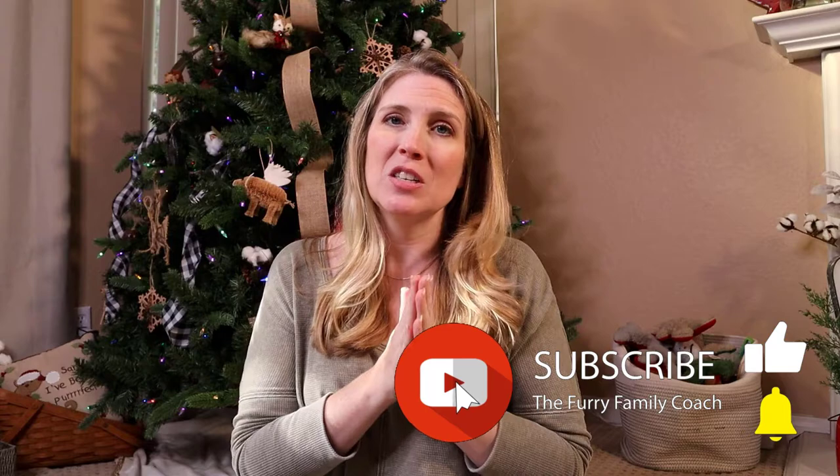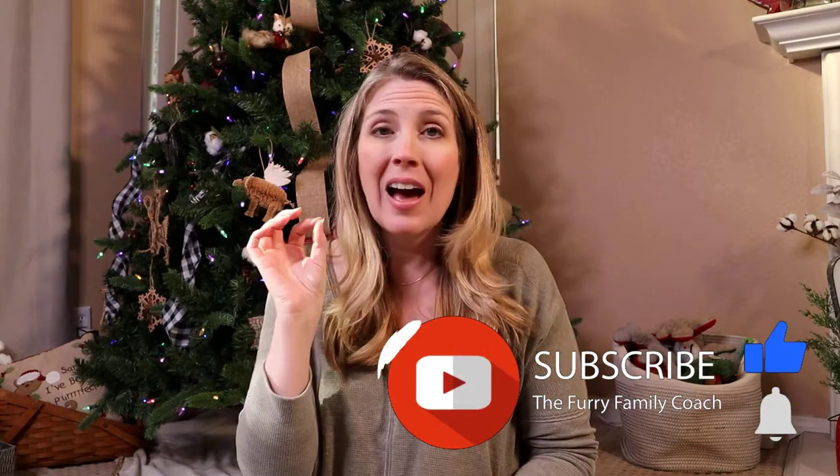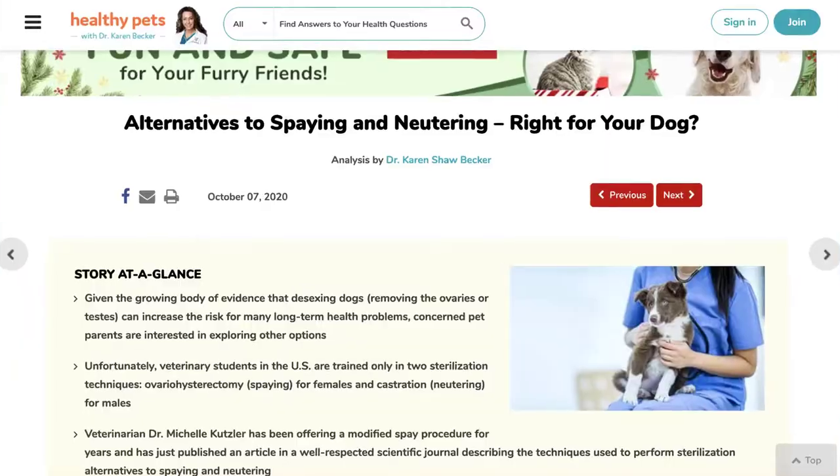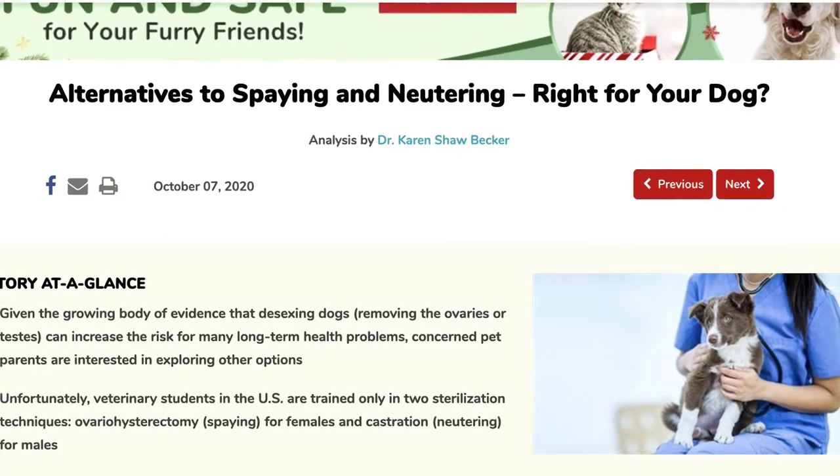I do want to just insert this little disclaimer that I am not a veterinarian. However, I am referencing a very popular veterinarian in this video, and I will link to the blog post in the description below from Dr. Karen Becker, where she discusses the differences.